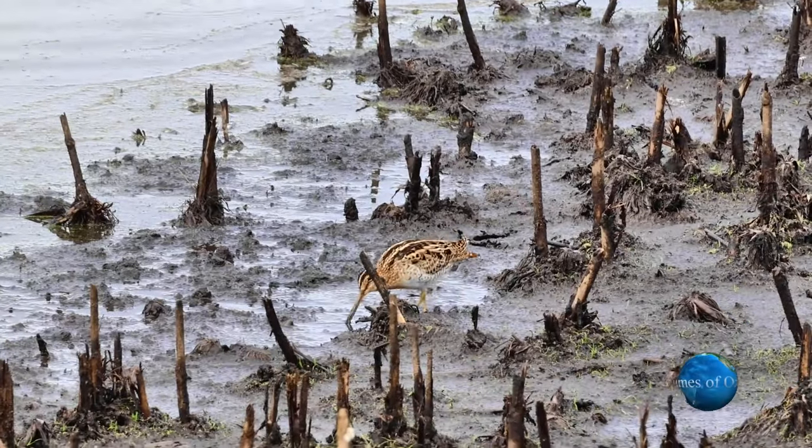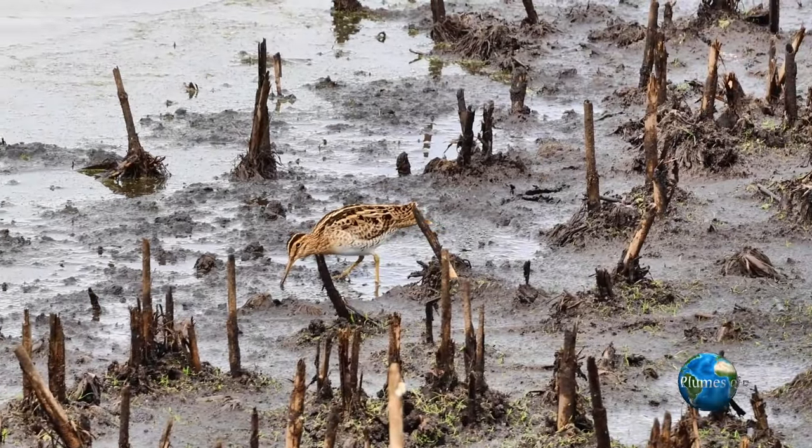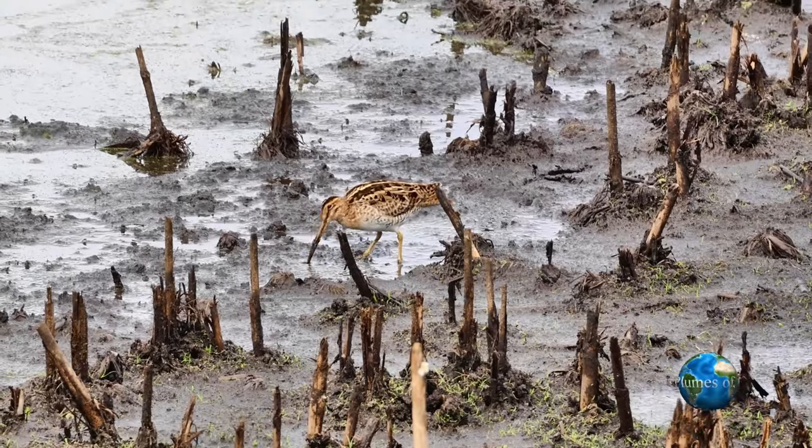Here with a solitary bird on the edge of the lagoon, we can see a typical worm extraction. It's a deep probe with a slow extraction, trying to bring the whole worm out intact.